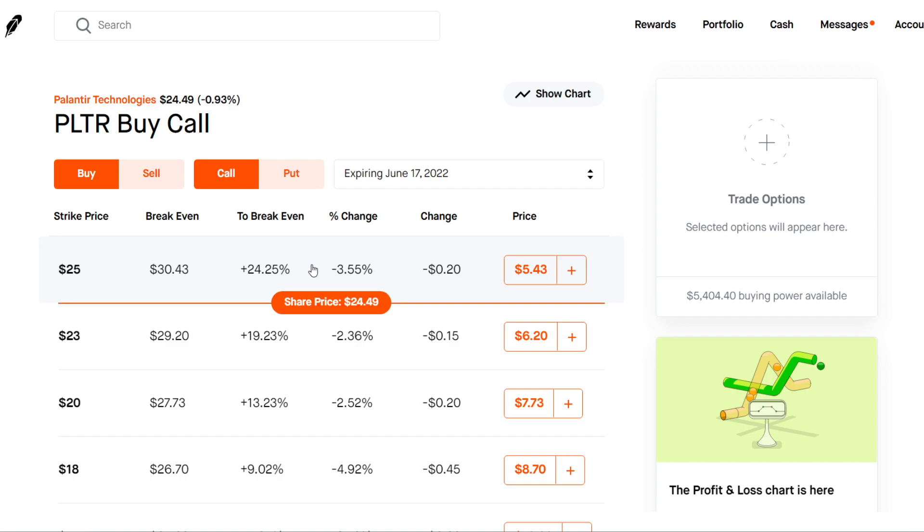I have 300 shares of Palantir and I plan on selling some covered calls maybe about a week or two weeks out every single week, just to collect some weekly premiums on my 300 shares while we're in this consolidation phase.